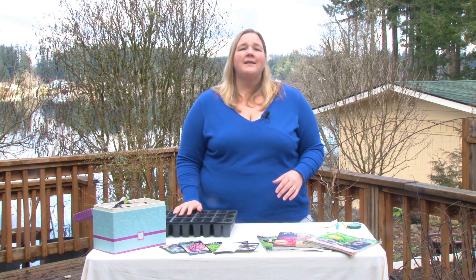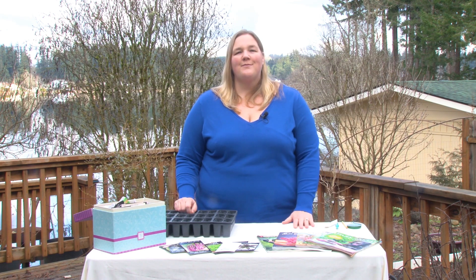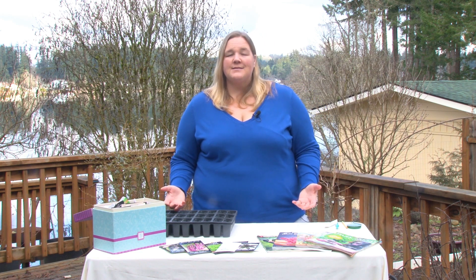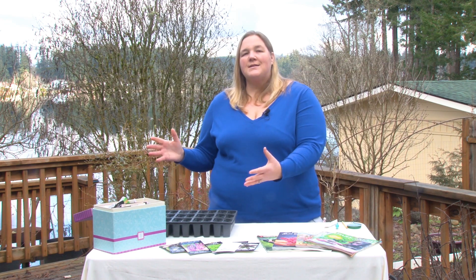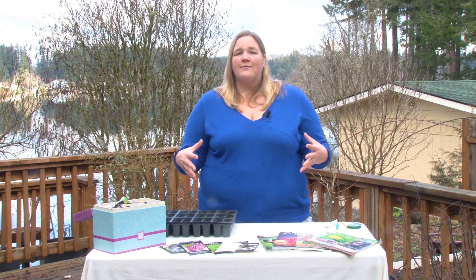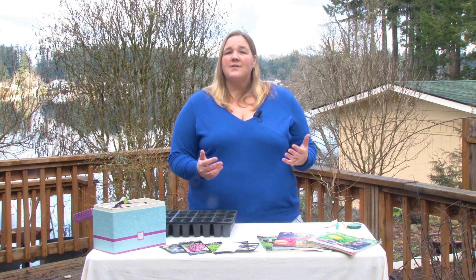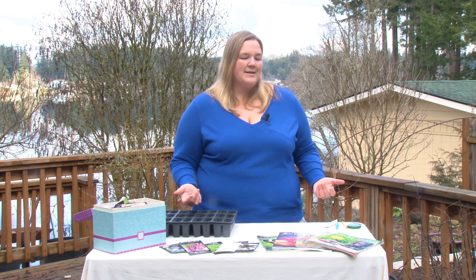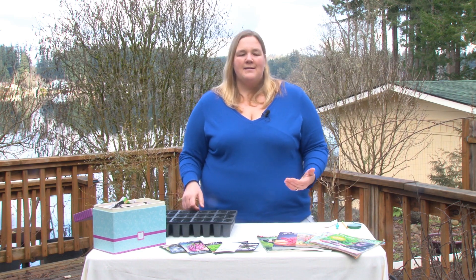Now that you know how much space you have to work with, it's time to select what types of things you want to grow. If we're starting from seed, you can find seeds in a lot of different places. One is your local store, where you'll often see seed racks with lots of different varieties. Another is local seed saving groups, such as Seed Savers, which have local chapters where you exchange seeds with other people. And another option is online or in seed catalogs — almost every seed catalog has their own online version, which I love using.